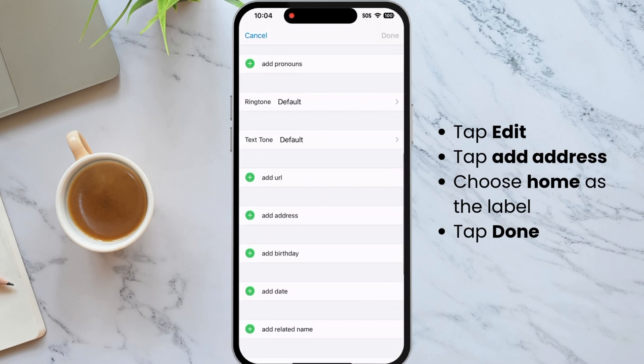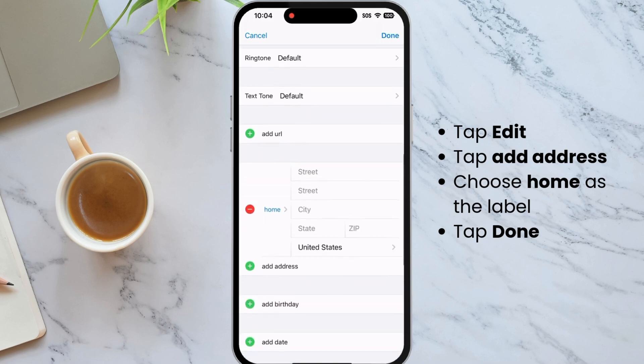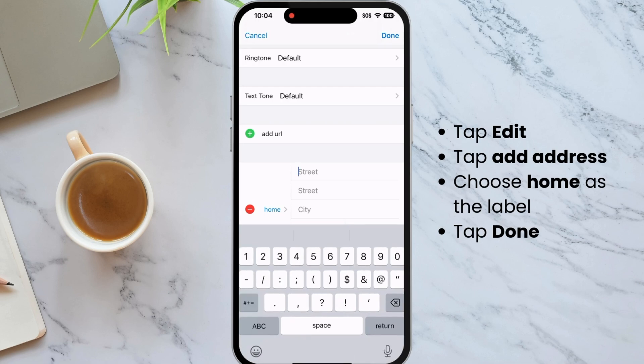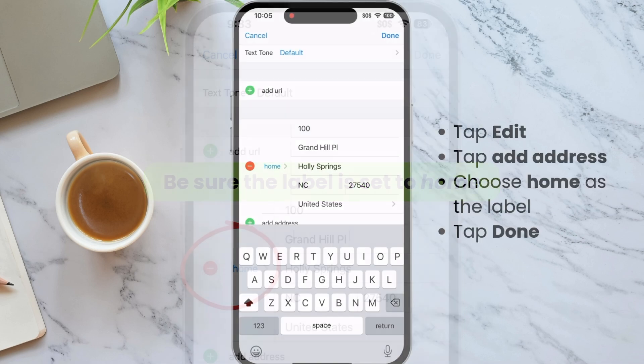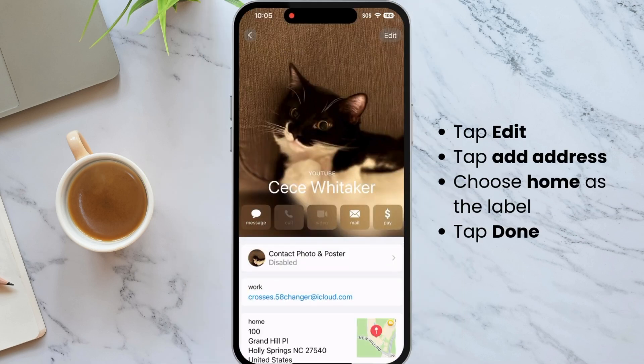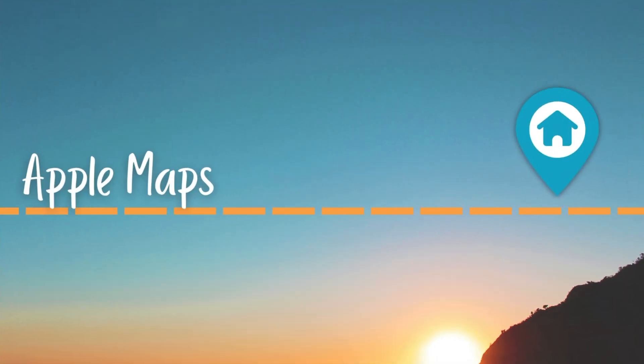If you need to add your address, tap 'Add Address'. Type in your street number, your street name, the city, state, and zip. Make sure the label is set to 'Home'. When you're all done, tap Done in the top right.